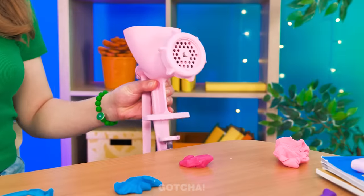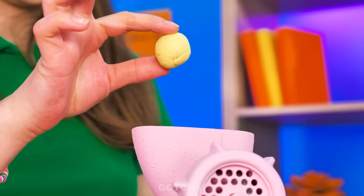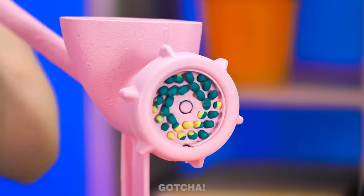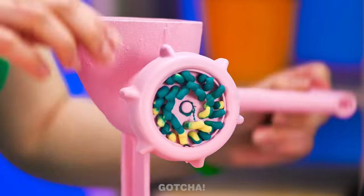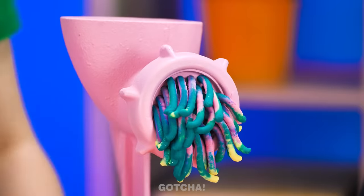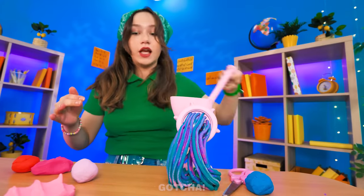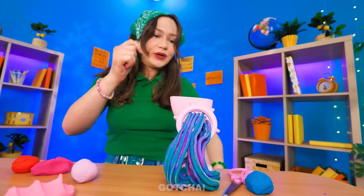This looks like a meat grinder, but I guess it's also good for grinding Play-Doh! Let's get rolling! Look — the grinder is turning the Play-Doh into spaghetti strips! So many of them — and they just keep growing and growing! Scarlet just keeps adding more!